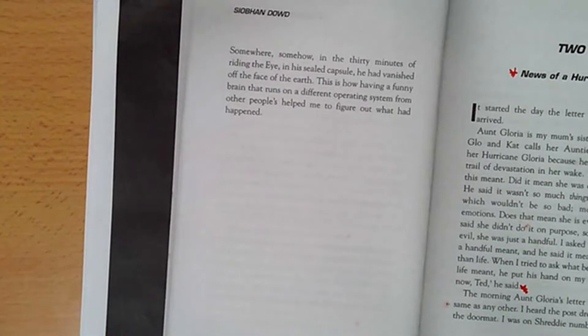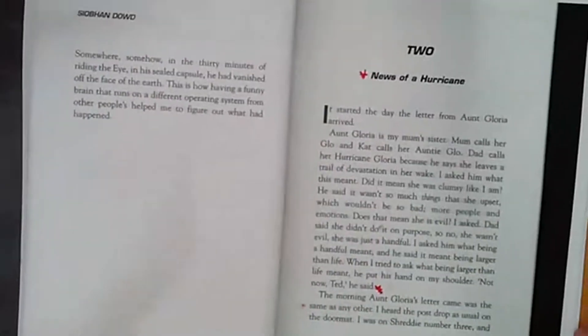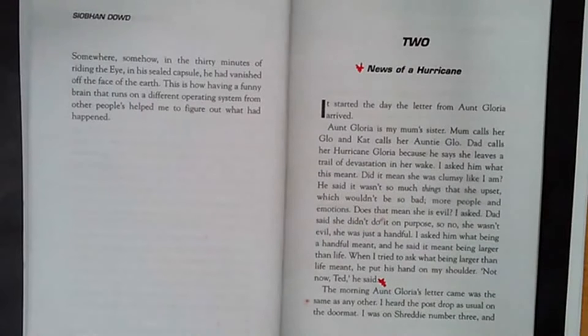This is how having a funny brain that runs on a different operating system from other people's helps me to figure out what had happened. So that is where you will find your evidence — in Chapter 1 — to answer the big question. However, we are just going to practice reading Chapter 2 as well, doing a bit of paired reading before we go and look at a model answer. All your evidence would be in Chapter 1, and that's where you will need to refer to when you go for your big question.